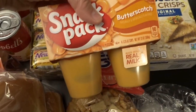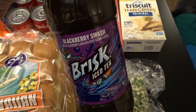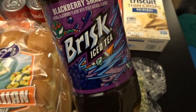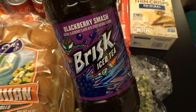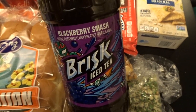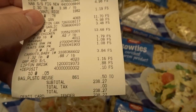I also picked up some tapioca and butterscotch pudding. When I first walked in I spotted a blackberry smash Brisk iced tea — I'd never had it before, but blackberry sounded really good. I love iced tea in the summer, so I thought I'd give it a try.